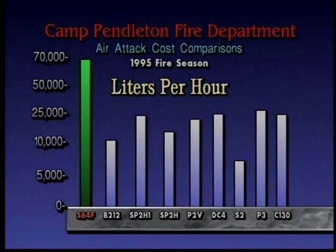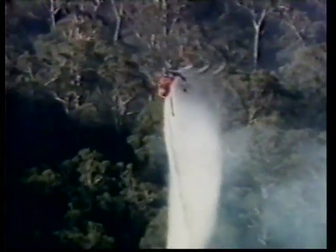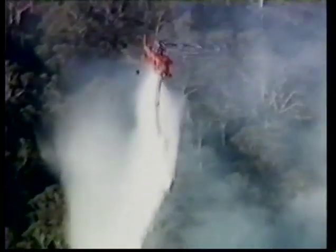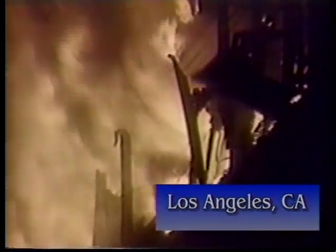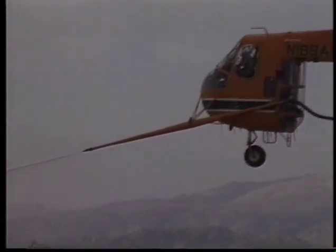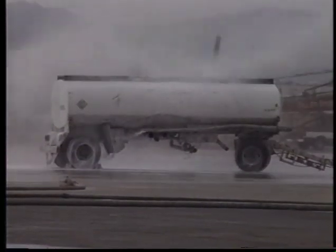Data taken by the United States Forest Service and compiled by the Camp Pendleton Fire Department during the 1995 fire season was used to evaluate the top 10 air attack systems in terms of average cost per liter and the number of liters per hour each system delivered. In both comparisons, the helitanker surpassed the other systems, proving not only greater efficiency but also a more cost-effective means of fire management and suppression.